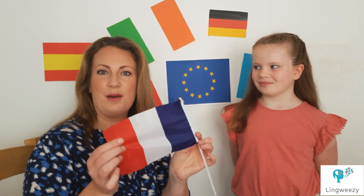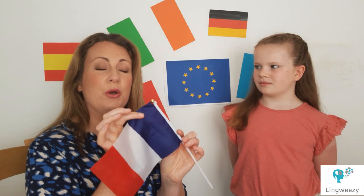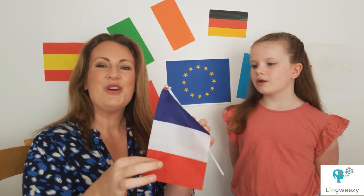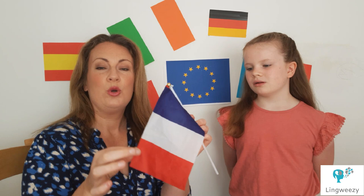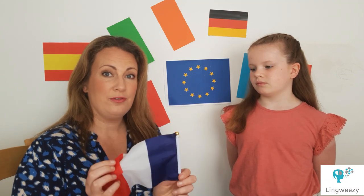We'll start off with le drapeau français, so you can repeat after us. Did you know that the French flag was actually a plain white flag before the storming of the Bastille?